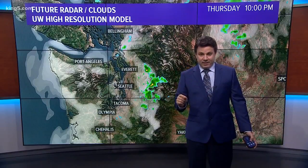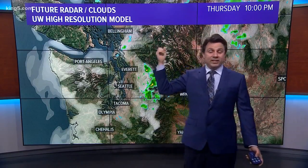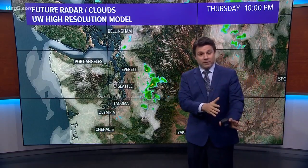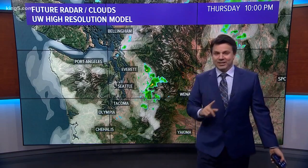The best way to look at this is to put this into the futurecast using the UW high-resolution forecast. This is the exclusive information coming out of the University of Washington in our partnership with them that gives us a real specific, detailed look at the forecast. There are a couple of things we're going to pick out here. Let's play it forward.